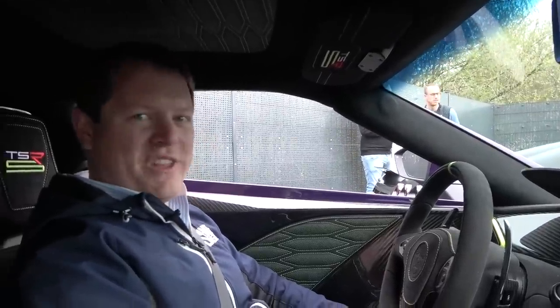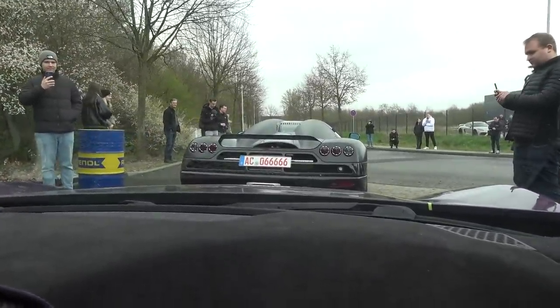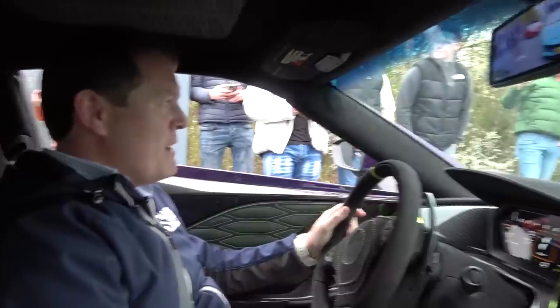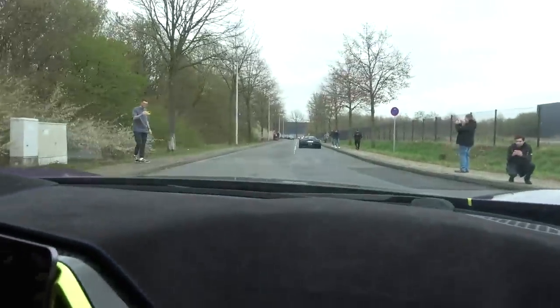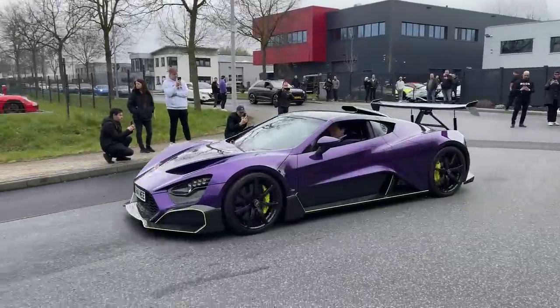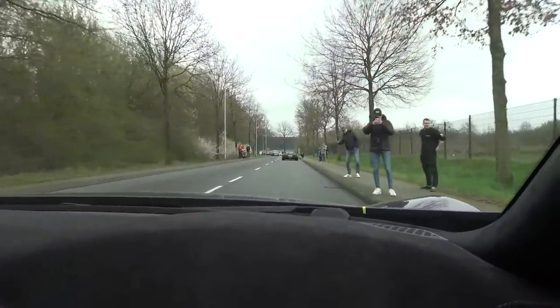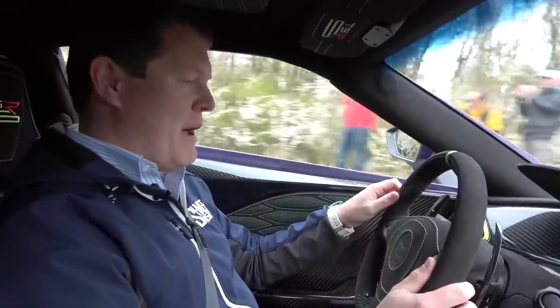Time to roll out. We are following the Koenigsegg CCXR in the Zenvo TSRS. As we get started we'll form up a little further down the line. Zenvo and Koenigsegg — and we'll roll. We're in Power IQ, which is the 800 horsepower rather than the full 1,200 horsepower, and we're in road gearbox settings rather than race gearbox settings.